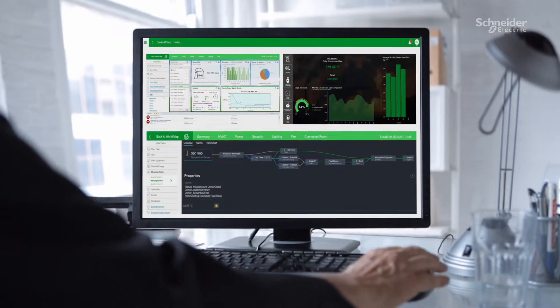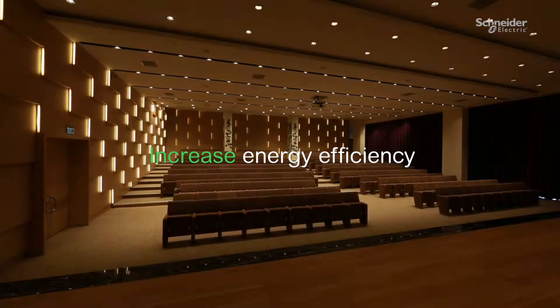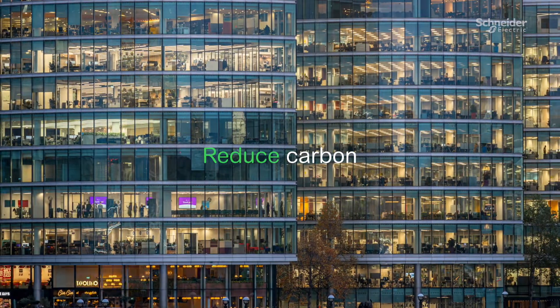With one solution, simply manage and gain valuable insights to ensure energy is used only when and where it's needed.